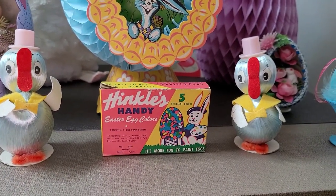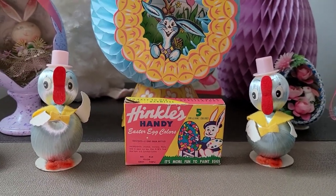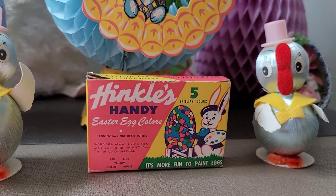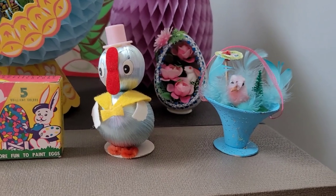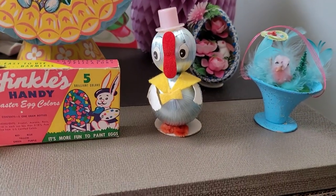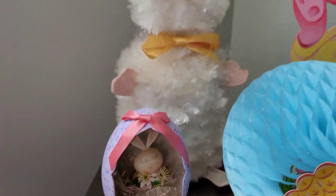If you collect Easter egg decorating kits, Hinkle's was one of the earliest companies — and they're actually local to us. Hinkle's was actually one of the first to produce dyes to paint Easter eggs, probably back in the 30s and 40s. This is probably one of their boxes from the 60s. It has a little wear but still has the original glass bottles inside. Then there are made-in-Japan putz pieces with chenille chicks, and some ceramic eggs and little silk ducks — sometimes I get my ducks and chicks confused!